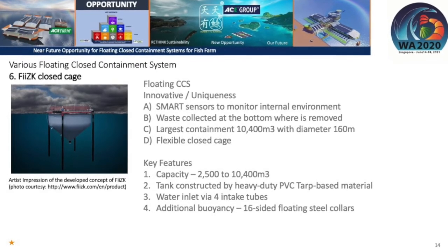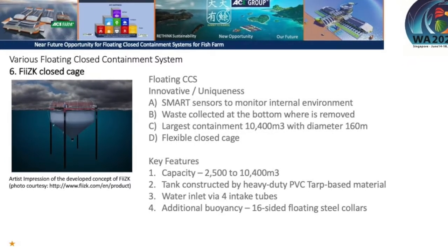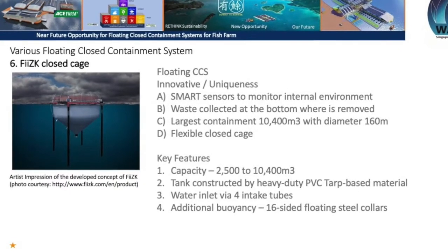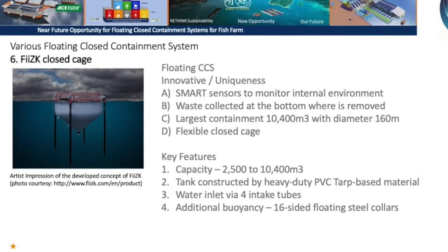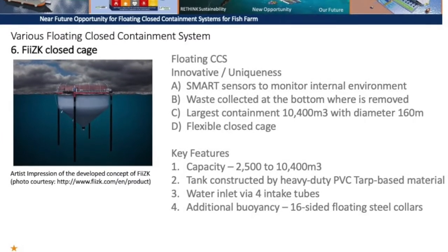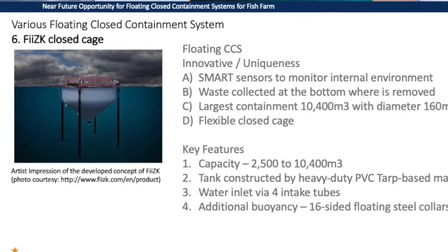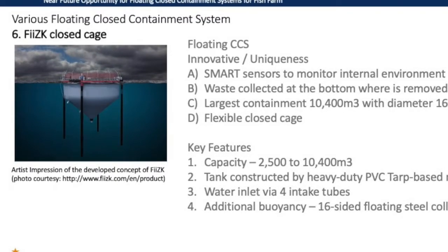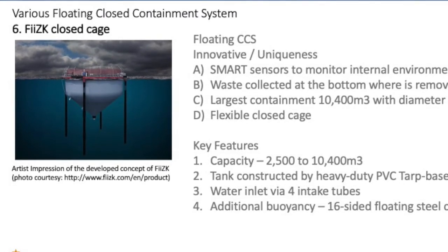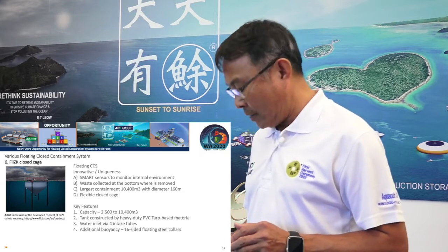The sixth system is the fixed closed cage floating containment system. It features a large capacity of up to 10,400 cubic meters, with a diameter of 140 to 160 meters, and additional buoyancy from 16-sided floating steel collars. This system also incorporates a lot of smart technology.